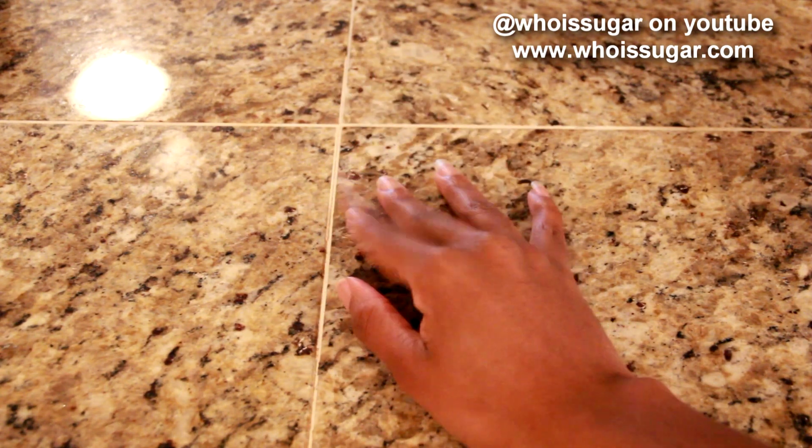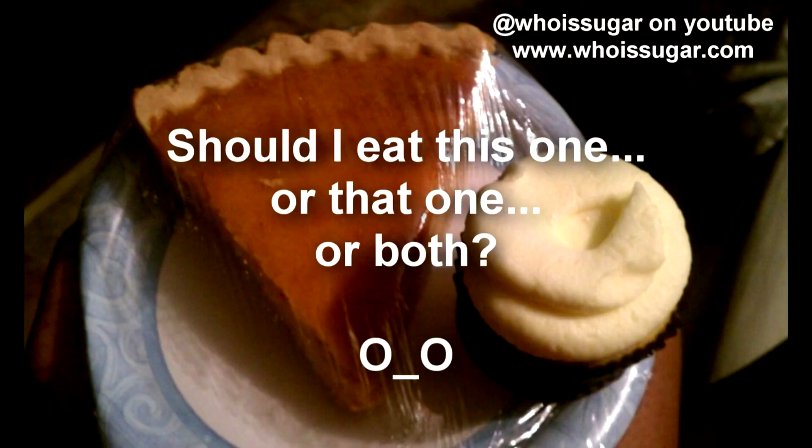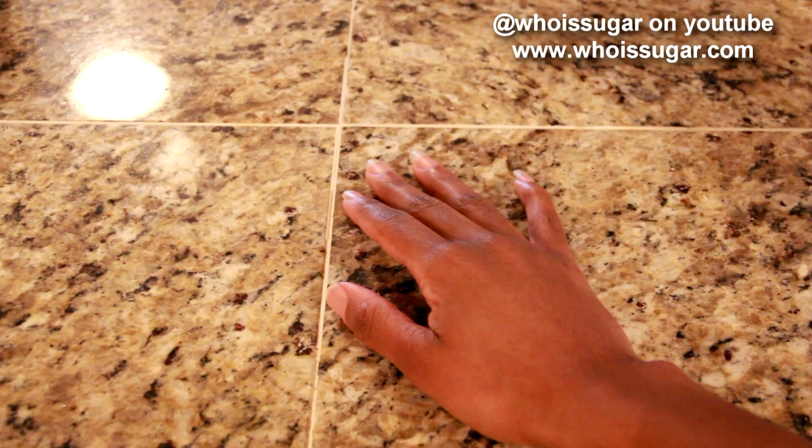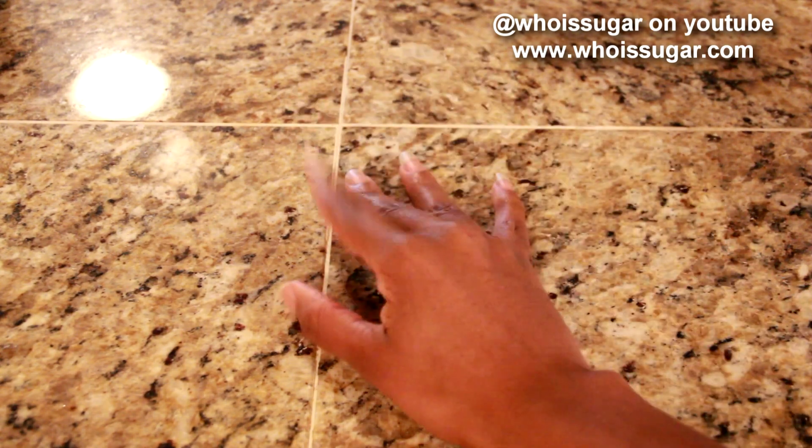The reason why I am here today is that I'm going to make a PMS smoothie — yes, a PMS smoothie! If you guys follow me on Facebook or Twitter, you know I've been going through it for the past few days. So if you want to see how I make this whole PMS smoothie, stay tuned.